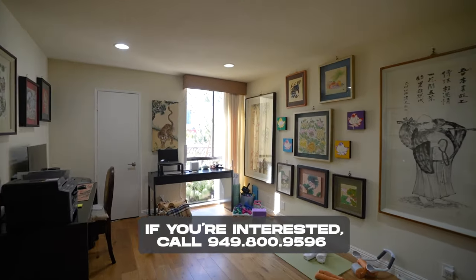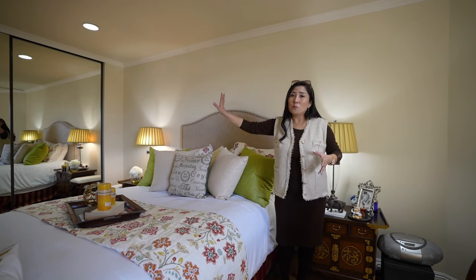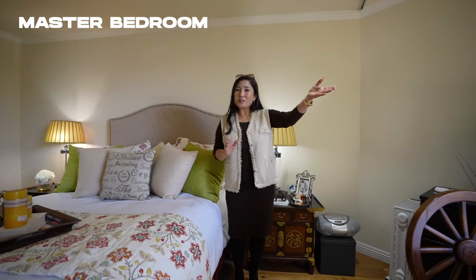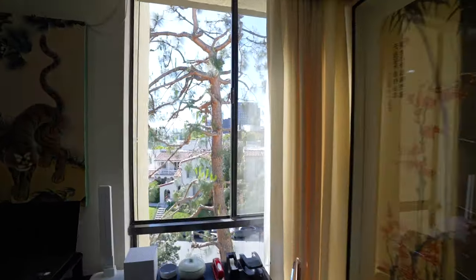Look at this large, spacious master bedroom. You have all this room and some more closet space — of course, everyone needs it. There's also a sitting area, and it leads out to the balcony with that nice view of the Peterson Museum.